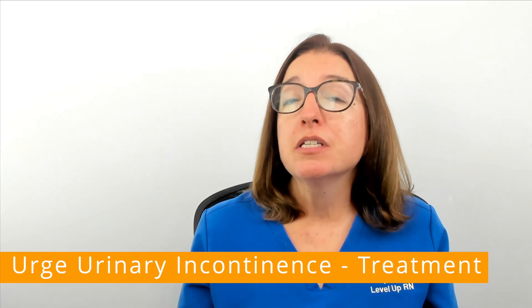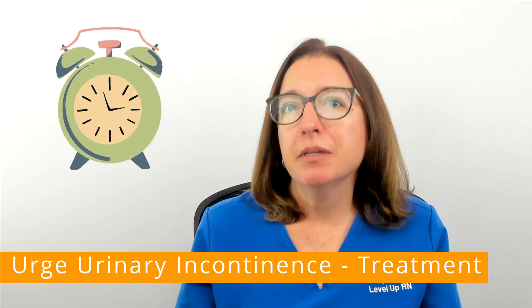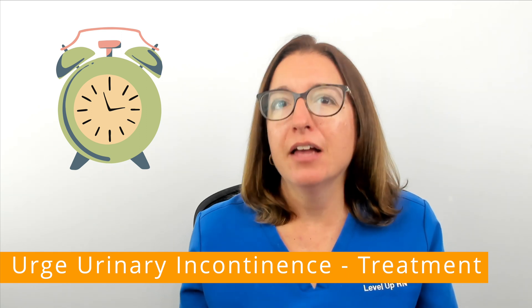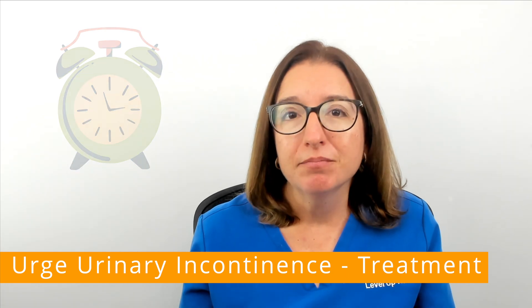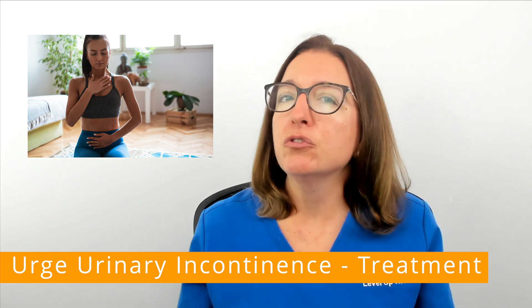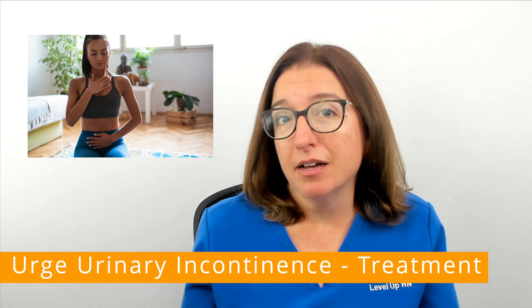Conservative treatment of urge urinary incontinence may include bladder training. This typically involves maintaining a set toileting schedule and gradually increasing the amount of time between voiding. It also usually includes urge suppression techniques that allow you to control the urge to urinate and make it to the bathroom on time.